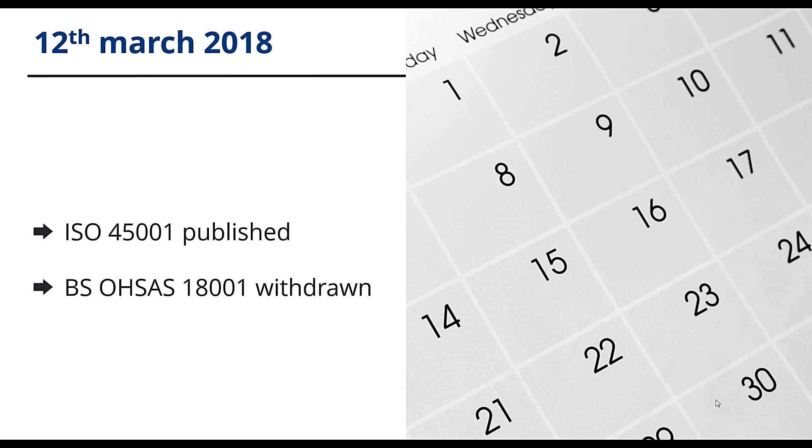Those already certified to 18001 will, however, be able to migrate to the new standard, and we'll come to this later in the webinar.